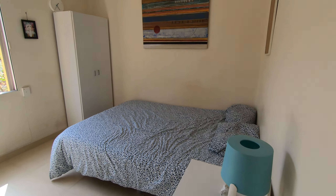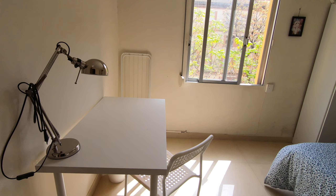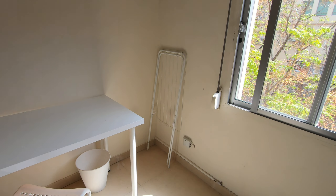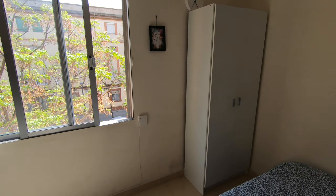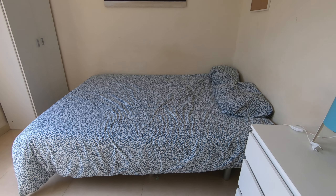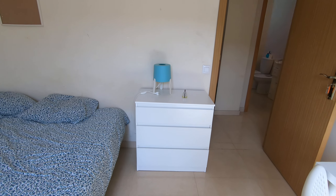Here in bedroom number four we also have a table with a chair to study, we have the place to put your clothes to dry, we have this big window, we have a wardrobe, and also we have this double bed. In here we also have more storage space with a lamp.